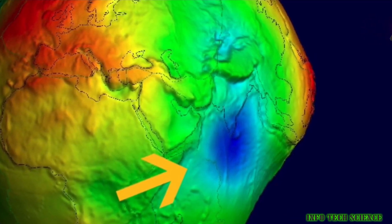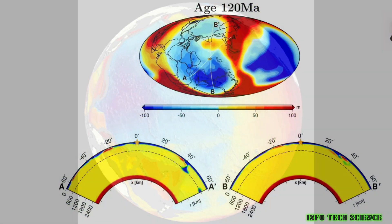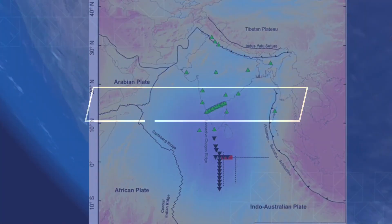Additionally, Earth is not a perfect sphere, but rather it is flatter around both the north and south poles and bulges out near the equator. This also contributes to variations in Earth's gravity.